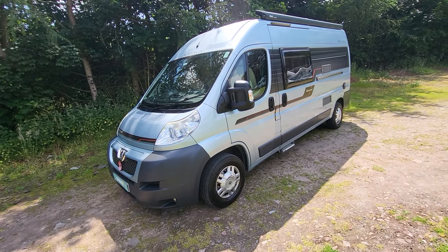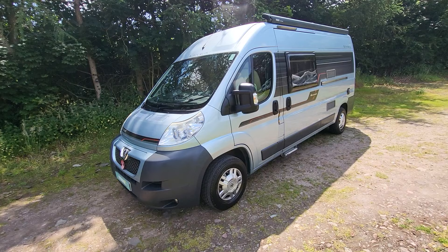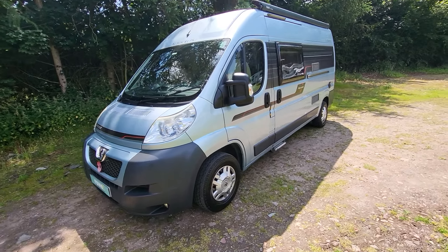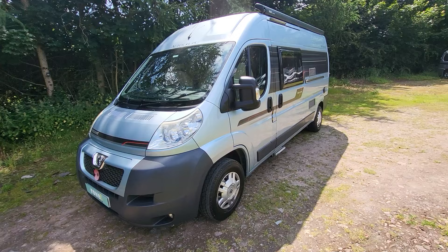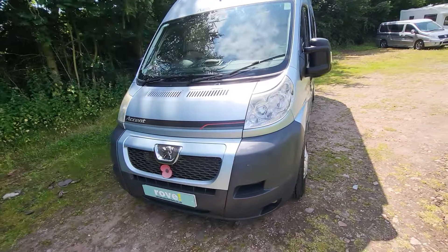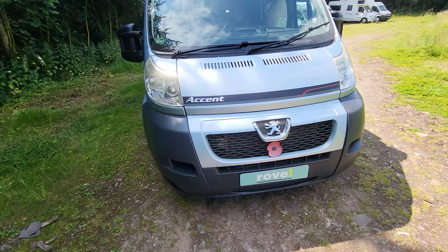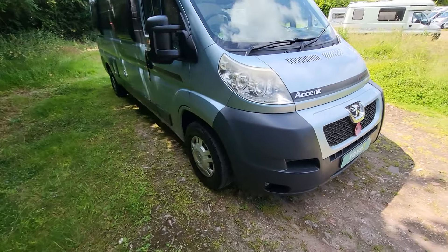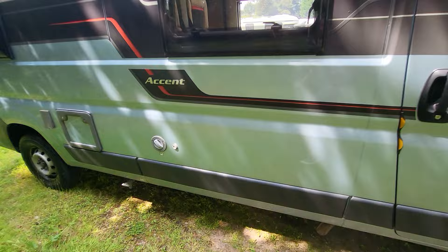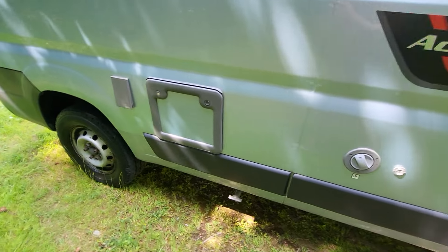I'm going to walk around the outside of the vehicle first of all, pointing out anything of note and any imperfections, and then we'll do the same on the inside. Having already done the extended photo file, there's not really much of note on this one. Going around the front, the stickers have stood the test of time well.